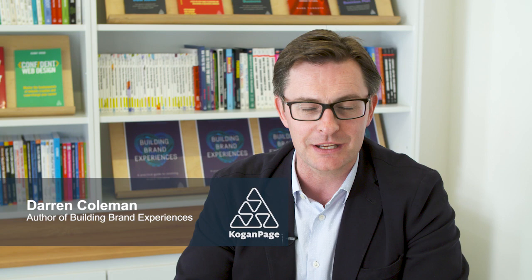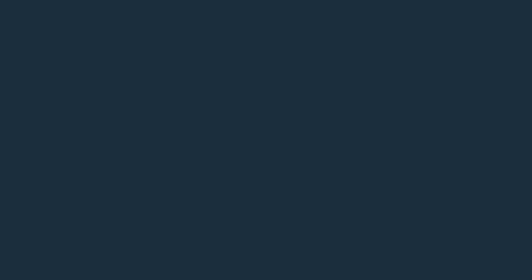Hi, I'm Darren Coleman. I'm the author of Building Brand Experiences: Practical Guide to Retaining Brand Relevance.